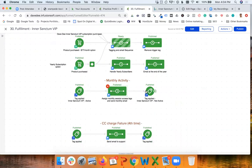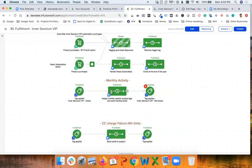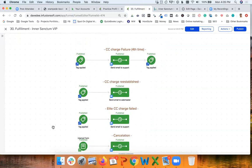Here you can see how people are pulled out of this sequence. In any case where a credit card fails or someone cancels, a tag is applied — 'Inner Sanctum VIP Not Active' — and they are pulled out of the sequence. They don't receive the access tag, which means they don't get access to the following month's content. This is how we make sure people get access only to the months they have paid for.